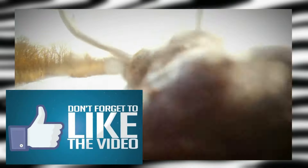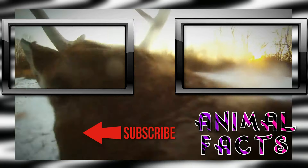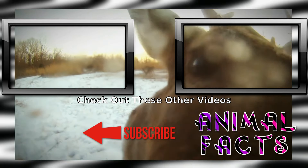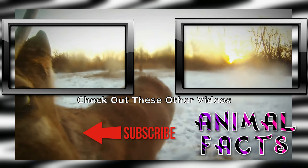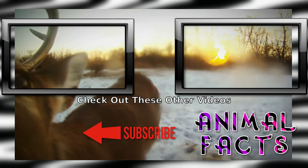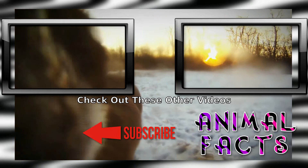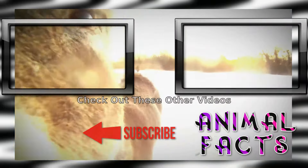Want more fun fauna facts? Go ahead and smash that subscribe button and hit the notification icon to not miss a single fact. If you liked this video, go ahead and hit that like button. If you'd like to help us grow, consider becoming a patron on Patreon or clicking the PayPal link on AnimalFacts.us. And as always, catch you next time.